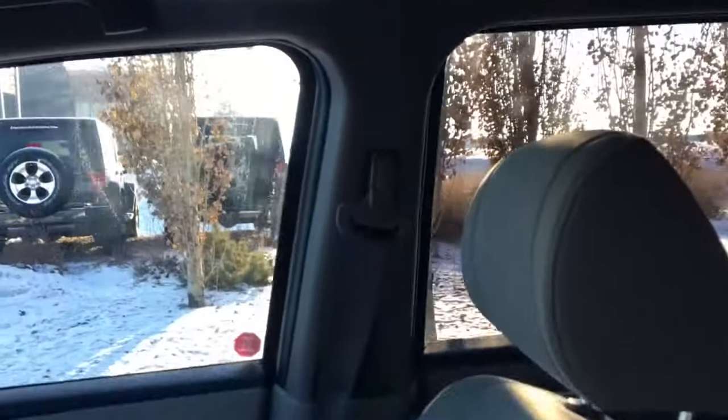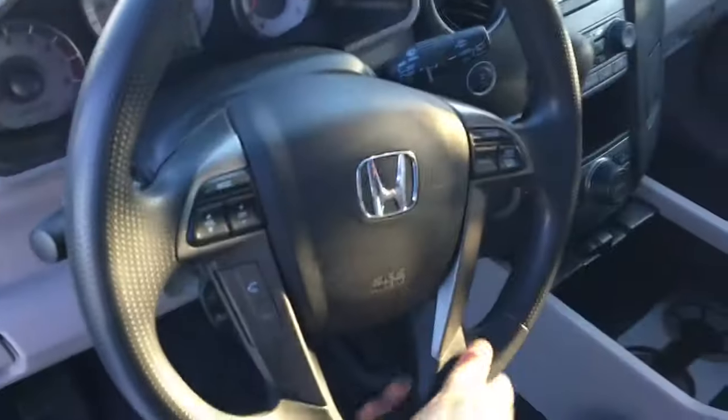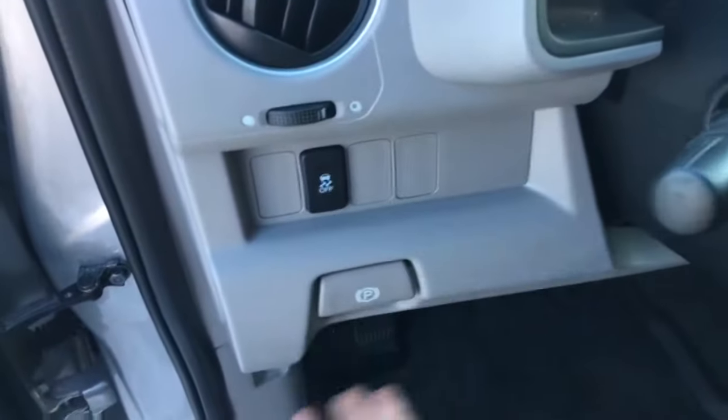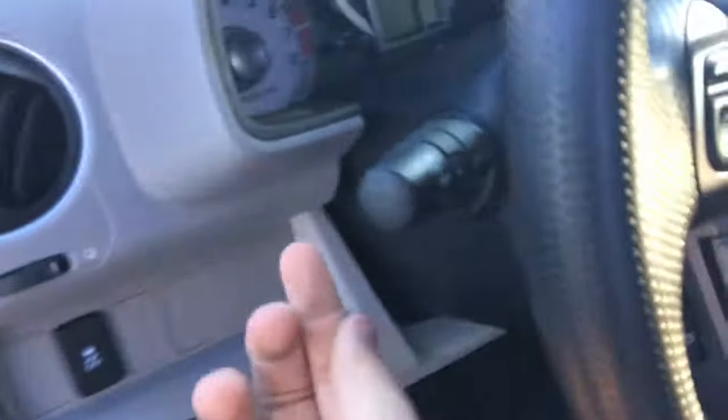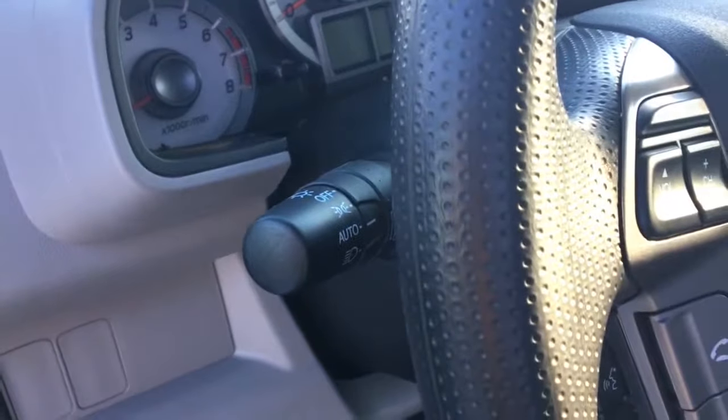The driver's seat is fully powered with lumbar support, and you do have cloth seating throughout. Adjustable headrests on the front seats and adjustable seat belt height depending on how big or tall a person you are — you can adjust those to your most comfortable position. Here's your steering wheel — you have traction control on the left, your parking brake, and your automatic headlamp so you can set it and forget it.